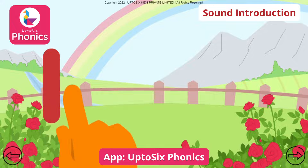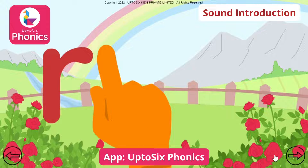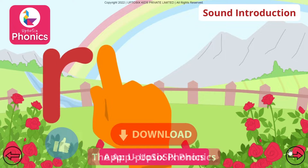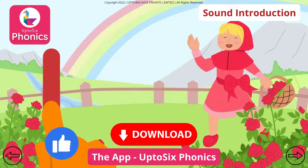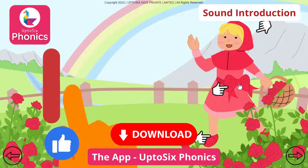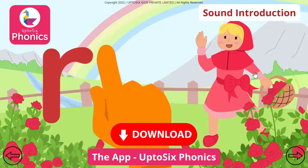As in Rels and as in Rainbow. Rels. Rels. Rainbow. As in Red and as in Ribbon. Ribbon. Red Riding Hood.